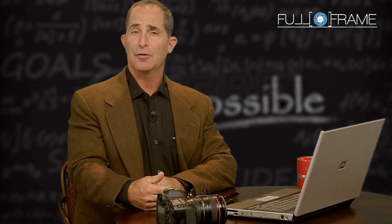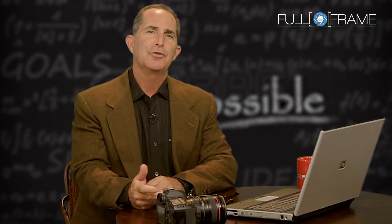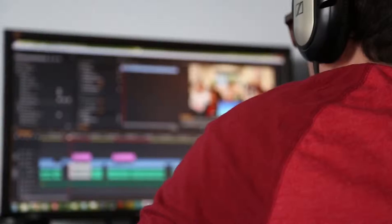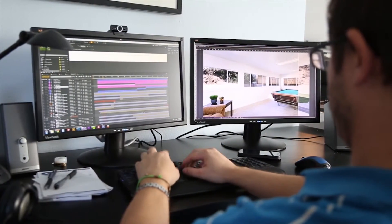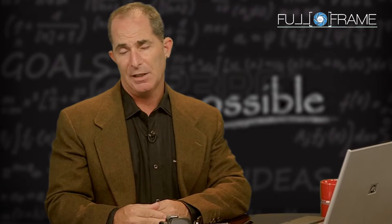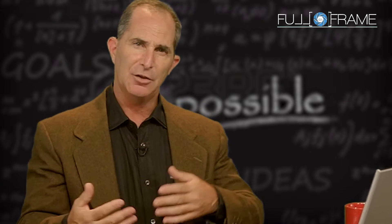I'd like to tell you a story. This is the evolution of full-frame systems and how it came about. Years ago, I started a photography for real estate company, and I soon realized that the time required for me to not only manage my own workflow but deal with clients' needs made it very difficult to expand my business and increase my income.